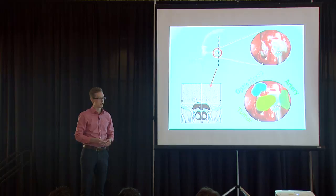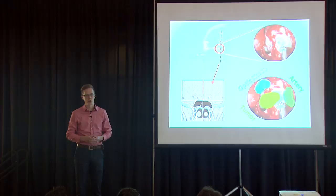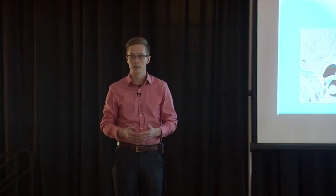Every year, surgeons in the United States perform surgeries within the sinus for about 400,000 patients — about 20 times the capacity of the Saddledome. An example of one of these procedures is called a pituitary adenoma resection, or the removal of a tumor from the pituitary gland, a part of the brain behind the eyes.